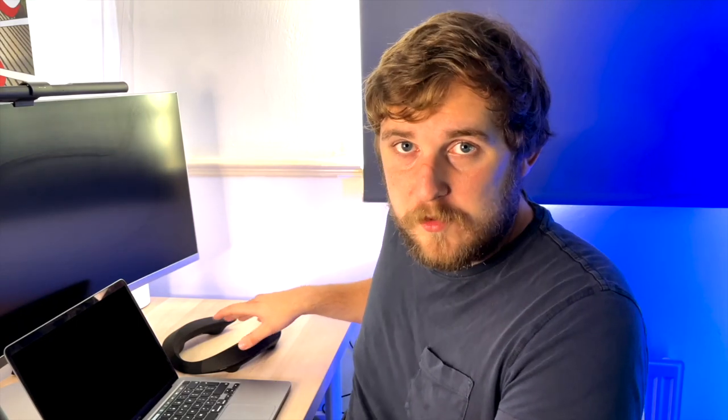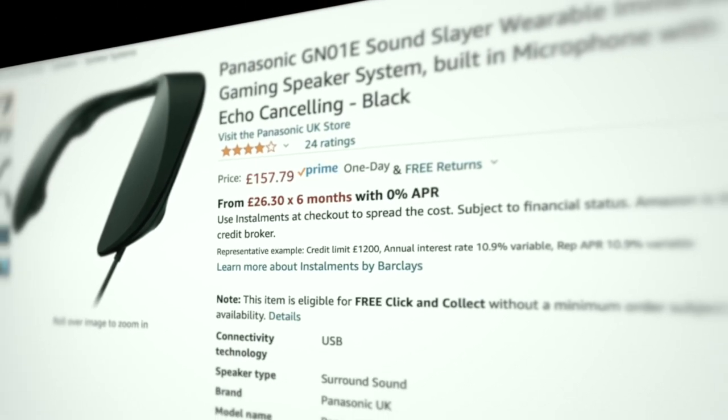Currently, in October 2021, on Amazon.co.uk, you can buy these Neckphones for £157.79. In the US, you're going to be paying $199.99. So you tell me if you think these are worth it. For that surround sound experience, it is a good investment, but when you're in that sort of price bracket, personally I would be buying a good set of headphones. Please let me know in the comments what your thoughts are on these wearable Neckphones.